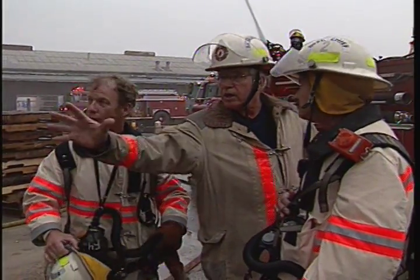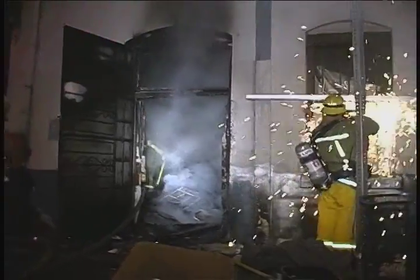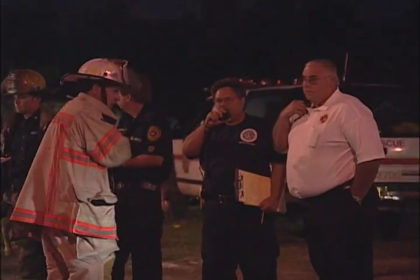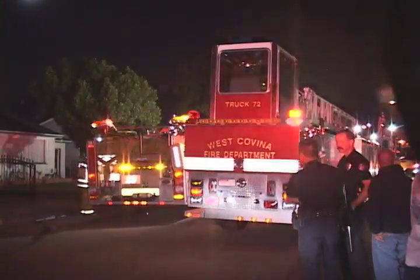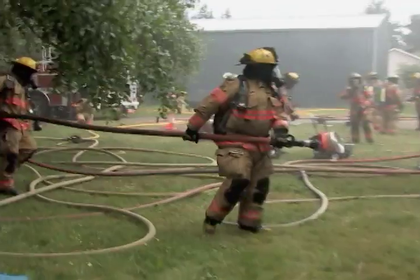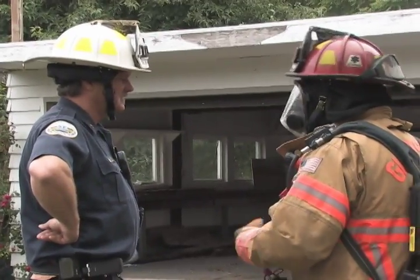PPV tactics require coordination between the incident commander and the operating companies. In many urban fire departments, a ladder company officer is responsible for ventilation activities, including PPV tactics. In other cases, a second-due engine may be responsible. The important point is that the incident commander and company officers are in the loop regarding PPV tactics.